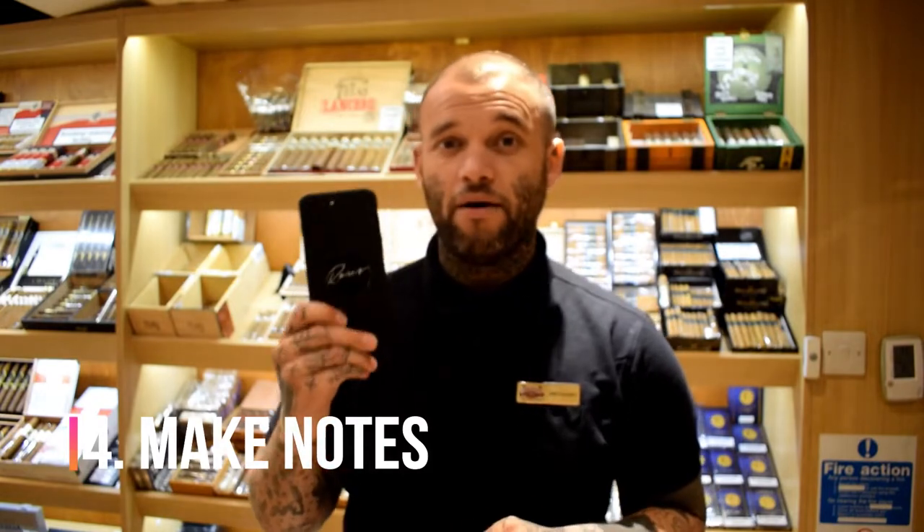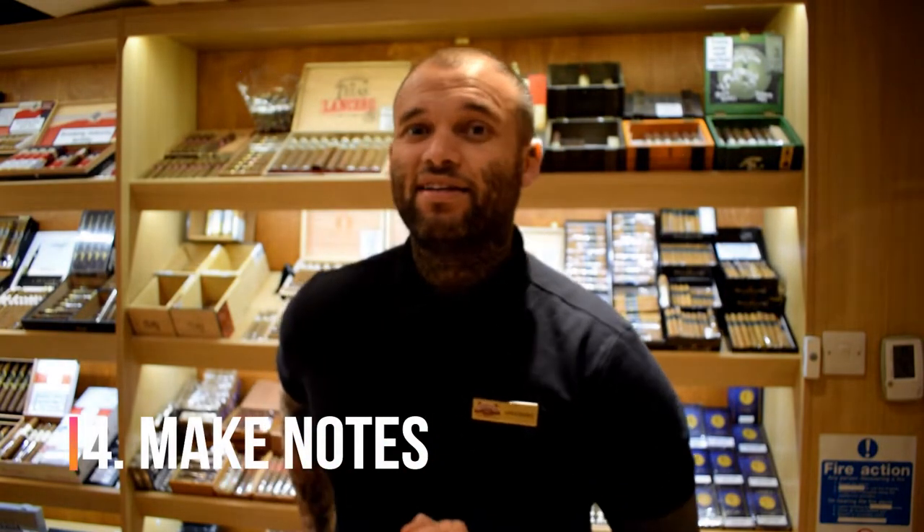Tip number four is to make notes. I personally use my phone — I'm really lucky to sample quite a few cigars here at Thomas Norfolk, and for every single one I write down exactly what I liked and didn't like. Sometimes I even take a picture of the band to remind myself, because there's nothing worse than really enjoying a cigar — one you've been given by a friend or tried at an event — and then not being able to remember what it was when you're back at your local humidor.